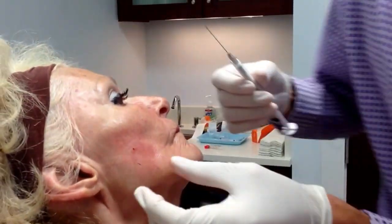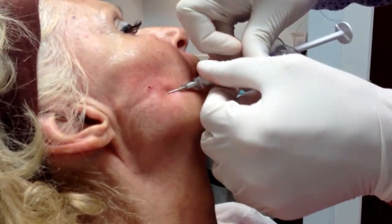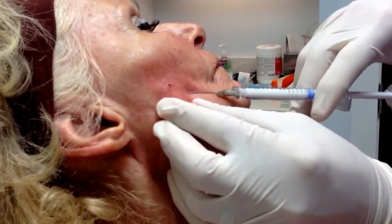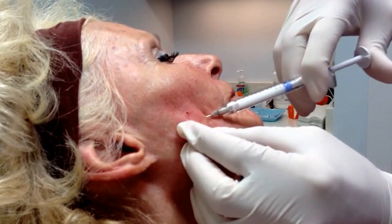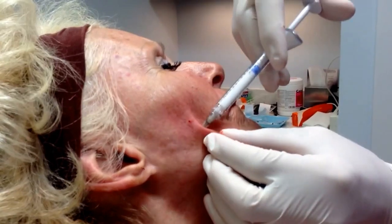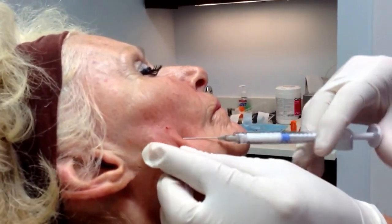I like to do this from the opposite side, as you see. I think it's right in here. It feels a little bit. Let me go back there. We'll be numb in a split second here, right when we're done.